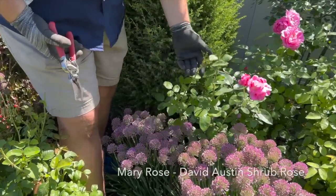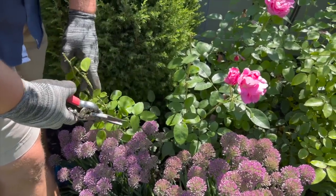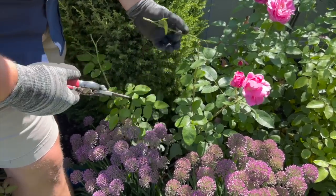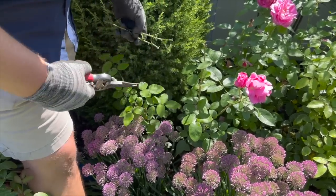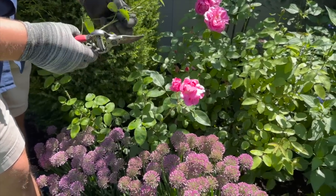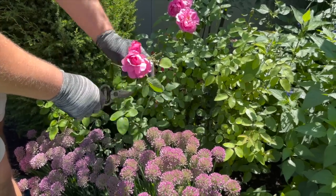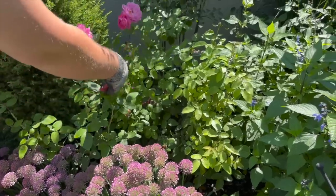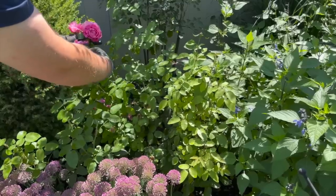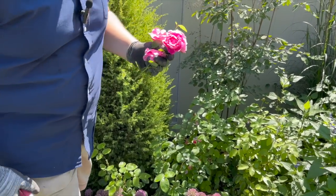So if we look right here on Mary Rose, another David Austin Rose, we can see there's been a little bit of deer damage. What I'm going to do is find the next group of at least five leaves — one, two, three, four, five — and cut right above it, just to neaten up the appearance a little bit. And then I know it's hard to sacrifice these blooms, but I don't know how much time we'll have between next week and today, so I'm just going to go ahead and cut these off because I know they're going to be faded. Yeah, they do smell amazing.